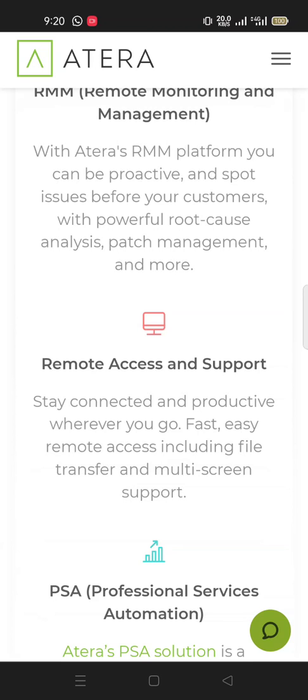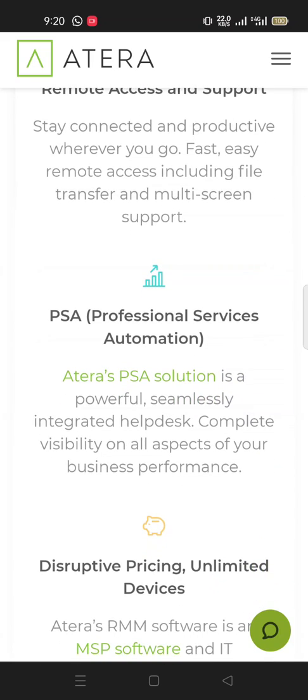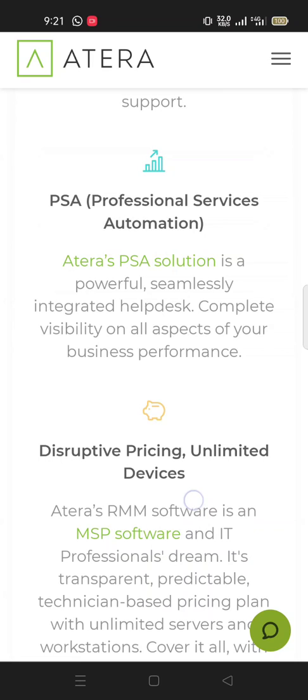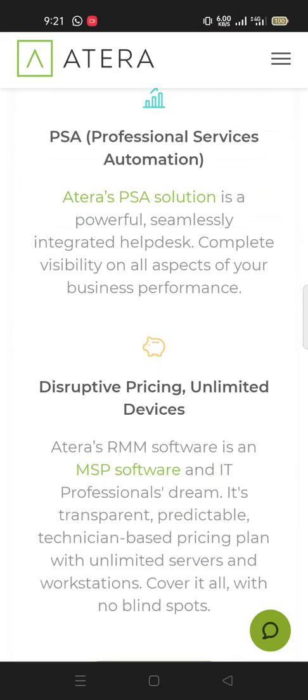Remote access and support: stay connected and productive wherever you go with fast, easy remote access including file transfer and multi-screen support. Atera's PSA (Professional Service Automation) solution is a powerful, seamlessly integrated helpdesk with complete visibility on all aspects of your business performance.